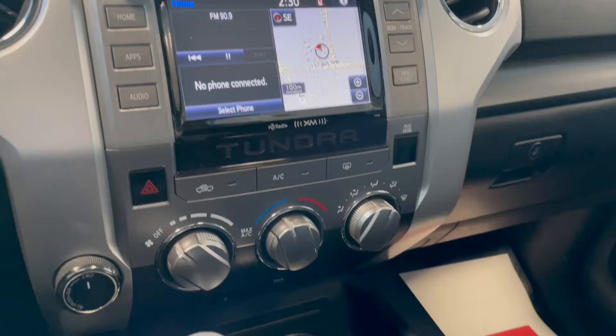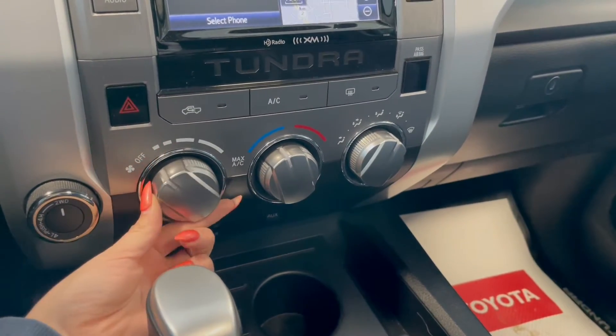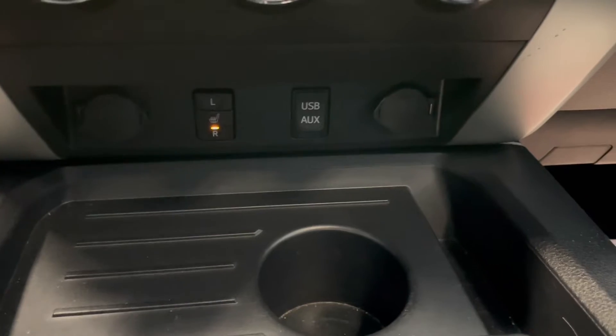Right below the touchscreen we have our climate controls. You also have all of your outlets and your heated seat buttons at the bottom.